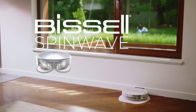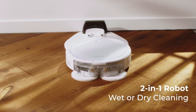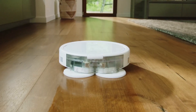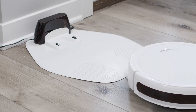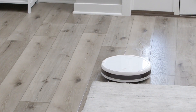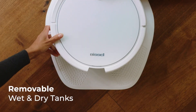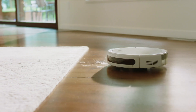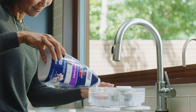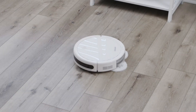Bissell SpinWave Wet and Dry Robotic Vacuum. The Bissell SpinWave is a modern and flexible cleaning machine intended to clean both hard floors and carpets accurately. This robotic vacuum utilizes twin rotating brushes and potent suction to remove dirt, dust, and debris from your floors. It also features a dry tank and cleaning pad for dry sweeping, while a built-in water tank and cleaning pad system allow it to perform wet mopping and scrub hard floors.